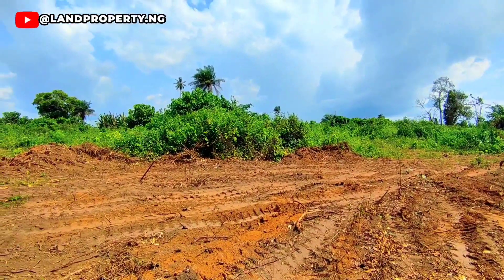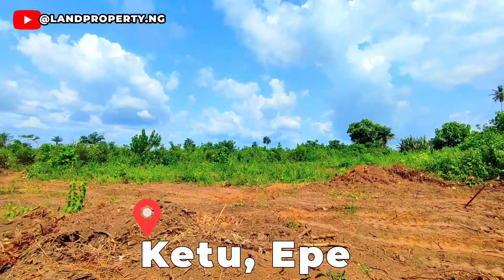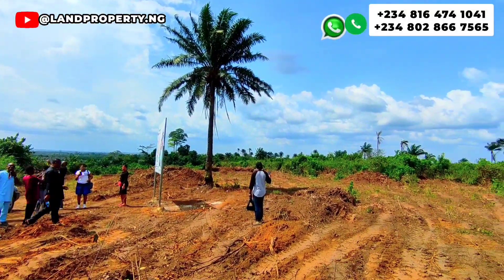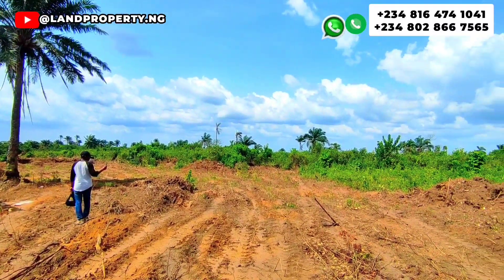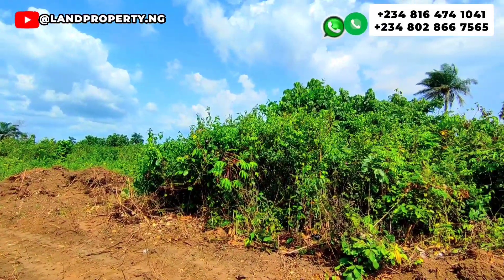The name of this estate is called Eden Castle Phase 2, right here in K2 Ekpe Lagos. This land is free from government acquisition, from government claim, from any form of encumbrance. It is a totally dry and stable land.